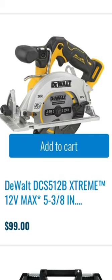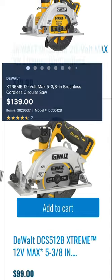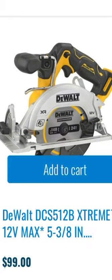You have the new DeWalt Xtreme 12 volt max five and three-eighths inch circular saw. The DCS512B is going for $139 right now at Lowe's bare tool, but you can get it as part of the $199 three-tool deal where you get the impact driver drill driver kit and this circular saw for free as part of that combo deal.